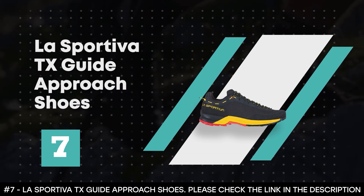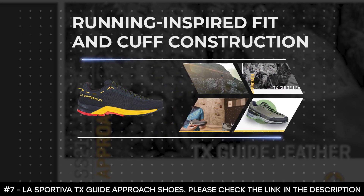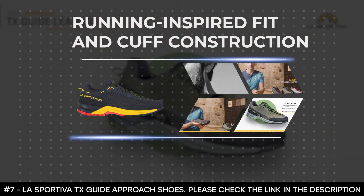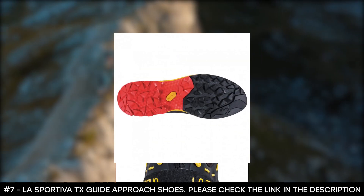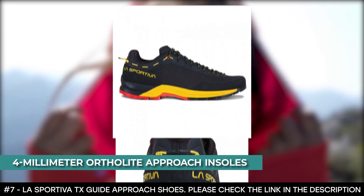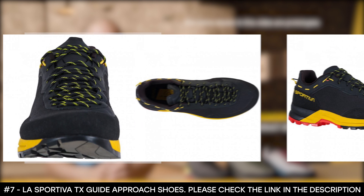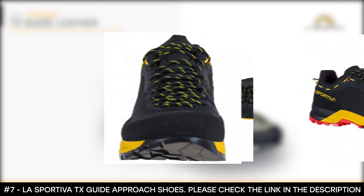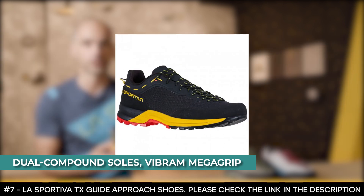Number 7: La Sportiva TX Guide Approach Shoes. The La Sportiva TX Guide Approach Shoes provide all the support, comfort, and grip that you'll want, enabling you to move fast and light even on vertical terrain. That's largely due to the shoe's running-inspired fit and cuff construction. For enhanced comfort, the shoe comes with 4mm ortho-lite approach insoles. Highly stable EVA embedded in the forefoot provides ample torsional rigidity on off-camber terrain. And for a super strong grip in climbing zones, the shoes come with dual-compound soles featuring the trademark Vibram Mega Grip.